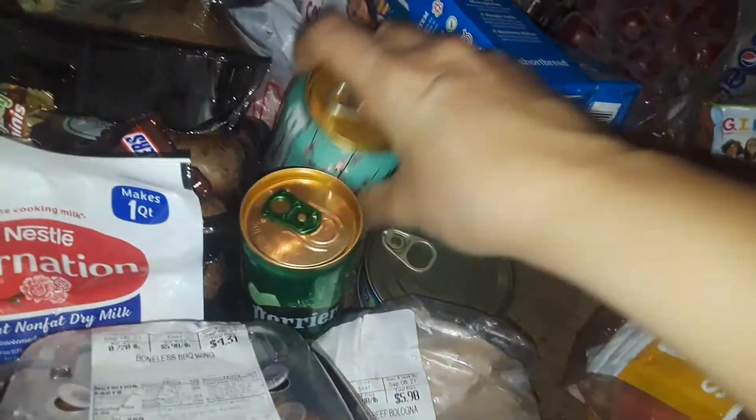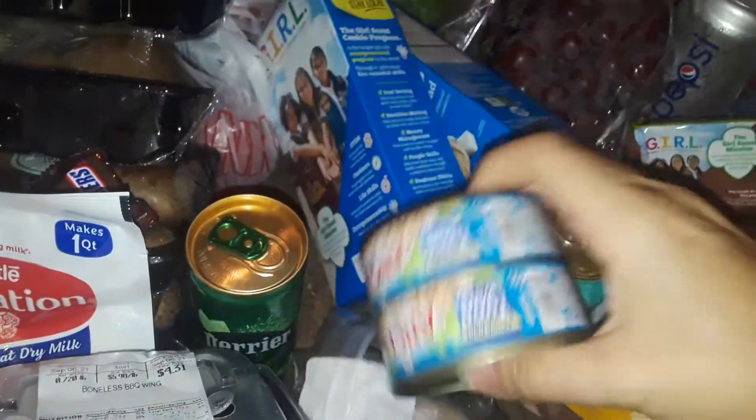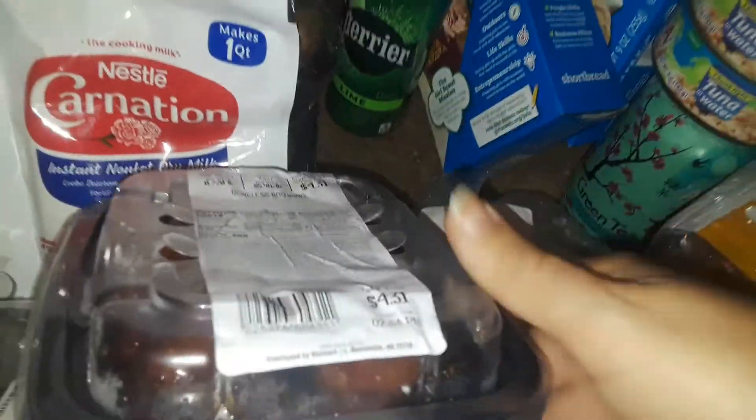I got this can of Arizona green tea, two cans of tuna fish, and some sparkling water — Perrier lime. Walmart also gave me these little chicken bites and some fresh lunch meat that still has the Walmart sticker on it.